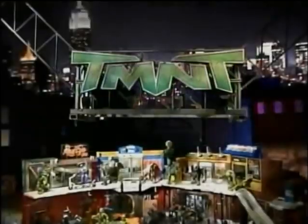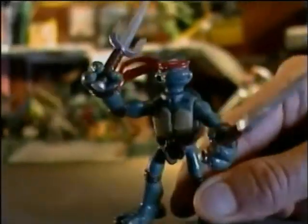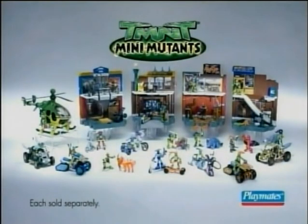Teenage Mutant Ninja Turtles Mini Mutants World is ripping huge! Pocket size, dude! Awesome features like zipline and skateboard ramp — perfect size to take anywhere! So small, you can hide them all! Mini Mutants: small world, huge action! TMNT Mini Mutant figures, vehicles, and playsets. Each sold separately.